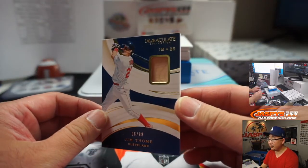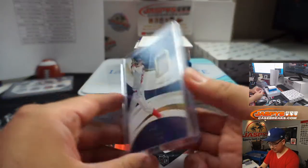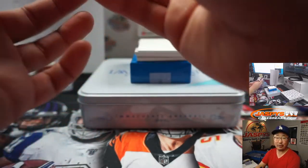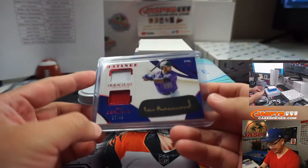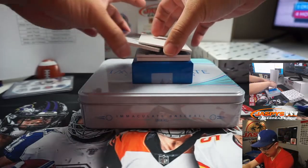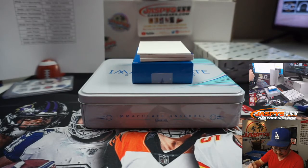6 out of 99, Jim Thome relic — that'll go to Ollie. For all future blockchain situations, we're going to go by our non-pro uniform rules, just to make it easy so I don't have to research it every time. Two-color dual relic and gold ink autograph, 16 out of 49 — that's for Ollie and the Rockies.